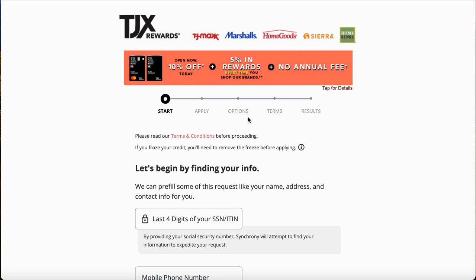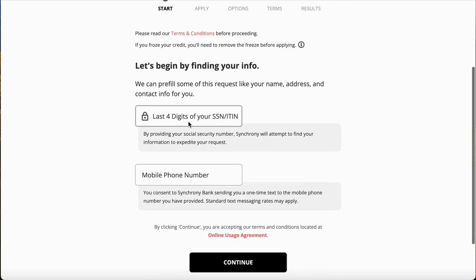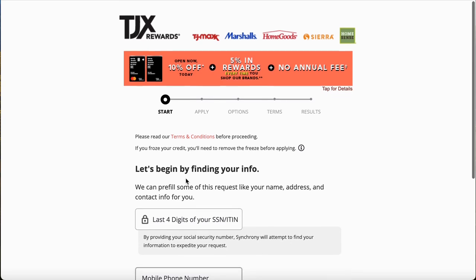On the right-hand side, no annual fee — remember that. All you're going to do is put your last four digits right here and your phone number. They will send you a link to verify you when doing the soft pull. Once you accept that offer, you will be hit with that hard inquiry.